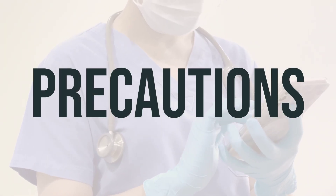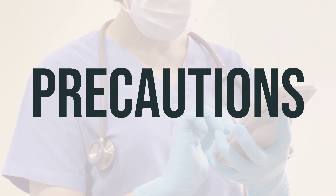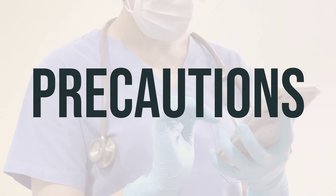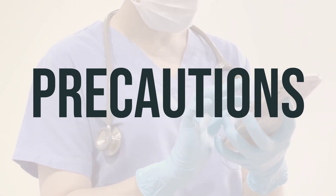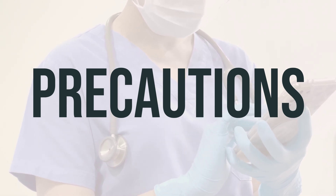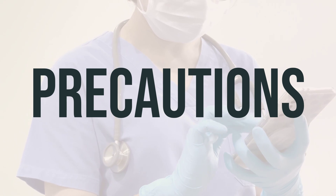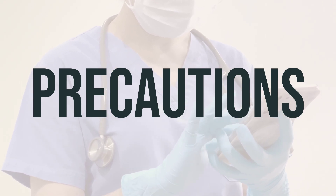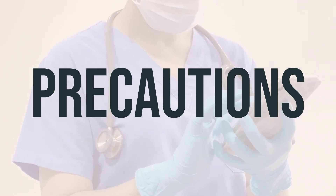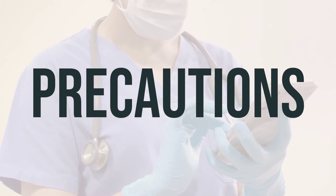Before taking Ocal prenatal, it's important to talk to your doctor or pharmacist if you have any allergies to its ingredients, soy or peanut, or other allergies. This product may contain inactive ingredients that could cause allergic reactions or other issues. Also, discuss your medical history with your doctor or pharmacist, especially if you have a history of alcohol use or abuse, liver problems, or stomach and intestinal problems such as ulcer or colitis.